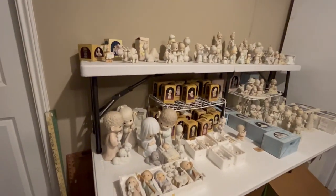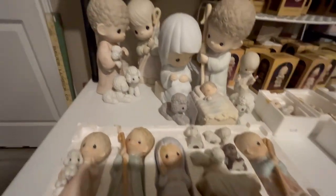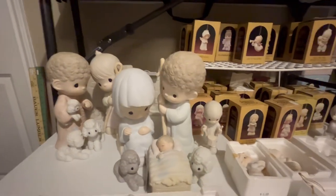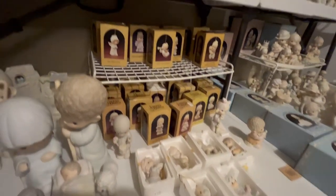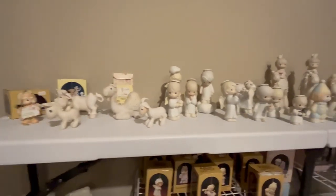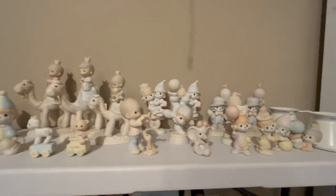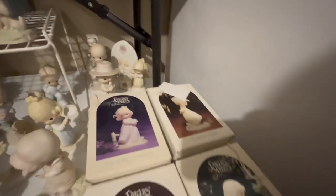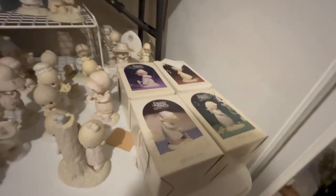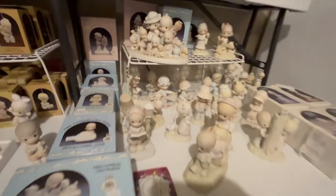In the garage, we have our collection of Precious Moments — there is a lot. There is the nativity set — this is the regular size, and then we actually have the large jumbo size; I believe these are the nine inch. Lots of ornaments. Lots of clowns — a large clown collection. We have the seasons girls in their boxes. We do have almost all of the boxes underneath the table, so when you come and buy some of these, make sure you grab the matching box.